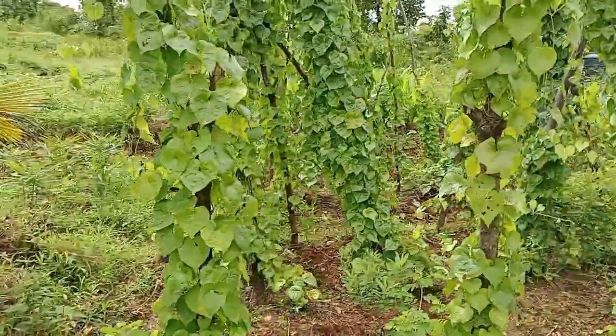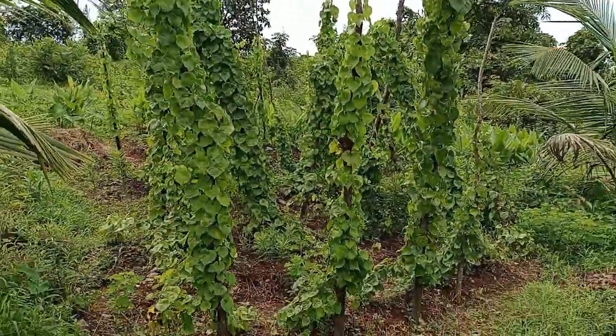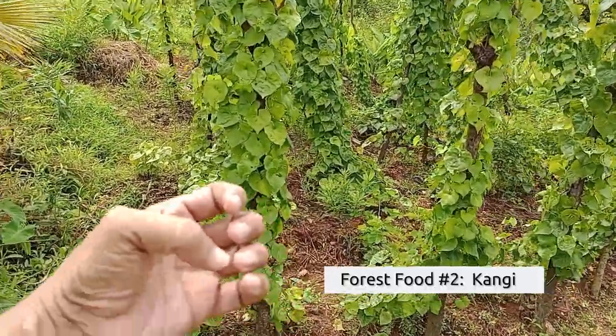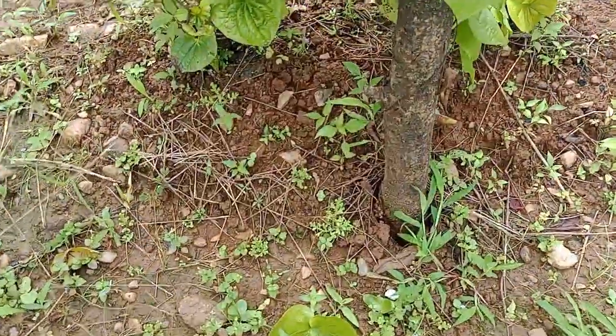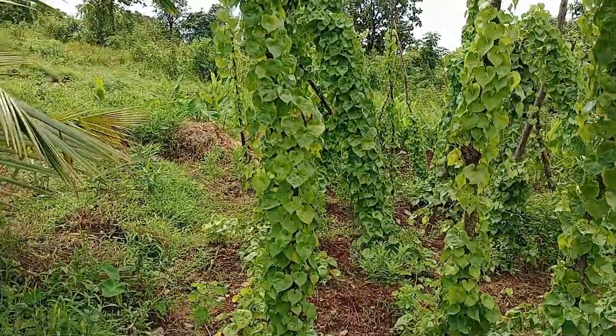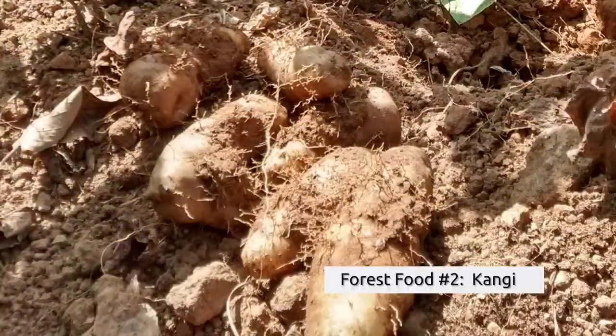Here is another one which is called kangi in the local language. The kangi is a root — it is a tuber and it is found beneath the soil when we dig it in about another three weeks' time. The kangi is a little similar to the potato and is also eaten in a similar fashion by boiling and skinning it. There are of course many other offerings from the forest where we do not intervene — nature makes them available to us as and when and where it deems fit, and we have to look and hunt for those locations.